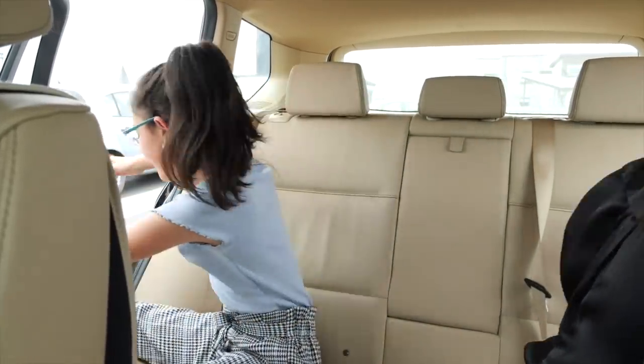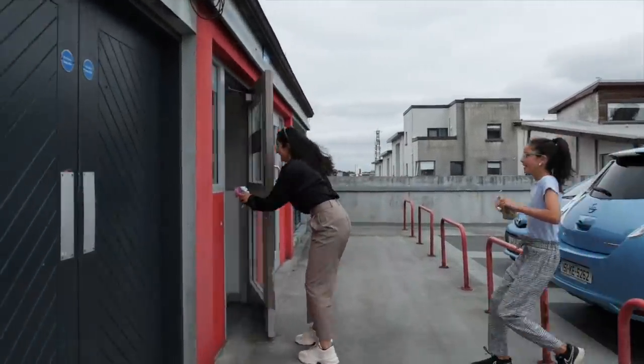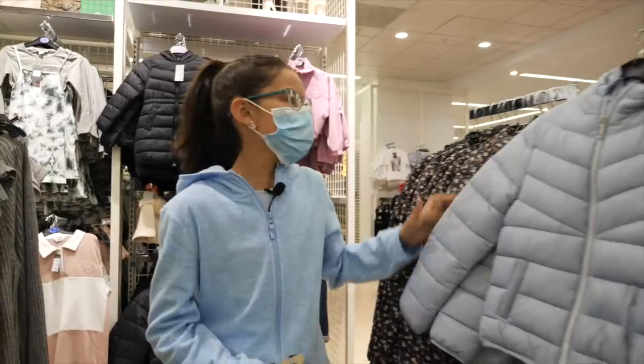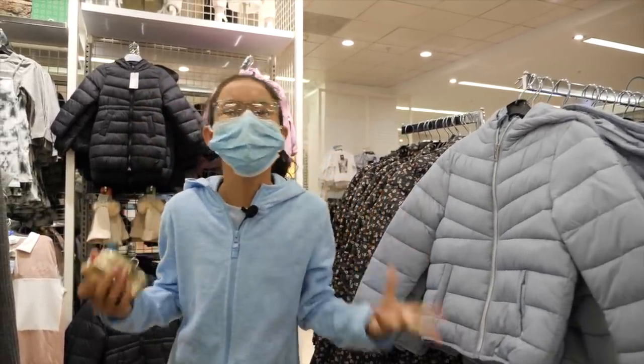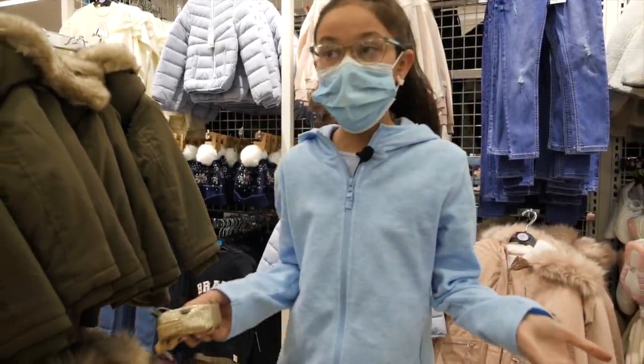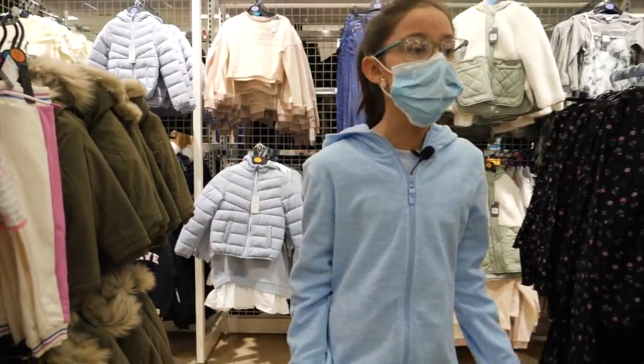That was unexpected. I have to look for blue and gold. This is blue, it's nice, but it doesn't have my size. This is gorgeous, but everything I look at doesn't have my size. What am I going to do? Blue pants? These are quite nice, but they're not really the same color.